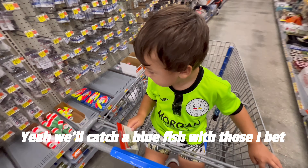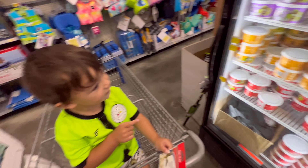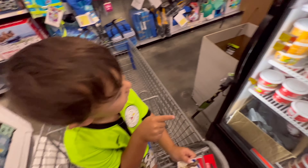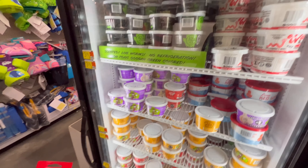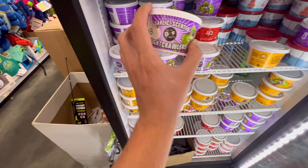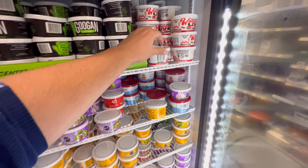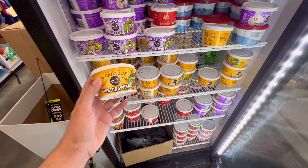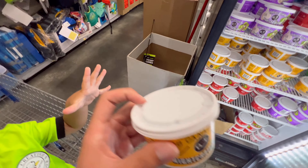Yeah, we'll catch a bluefish with those, I bet. Where are the worms at? Let's go find them. I think I found the worms! Got the worms, we found them. What kind do you think we should get? They have blue ones, yellow worms, red worms — a lot of types of worms here. Purple worms. They've got garlic scented night crawlers, colored and scented night crawlers, red juicy worms. But since this is an old school challenge, we're just gonna do one of the normal ones — yellow worms, nothing scented, just regular night crawlers. Let's try that.